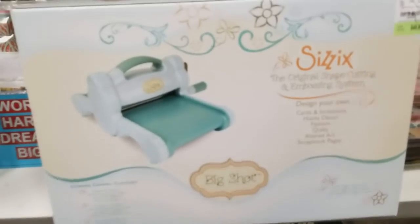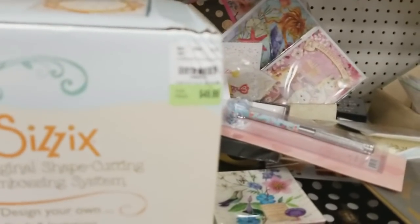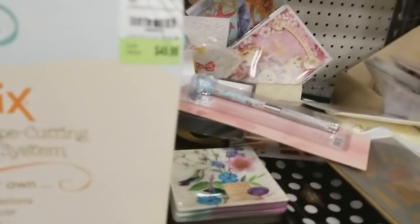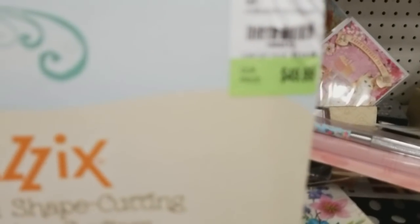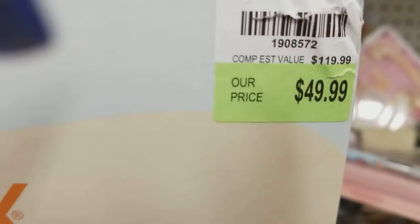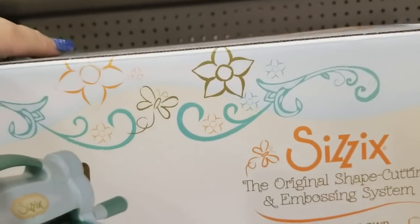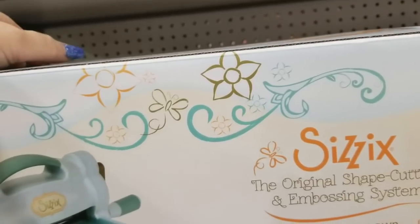I did find the Big Shot. I know some of you guys have been looking for it. I'm going to try to show you — it's not focusing for some reason. I got it to work, so there's your item number. What you need to do is call the hotline, the product ID hotline, and then you punch in your zip code and they will tell you the closest stores to you that have this.